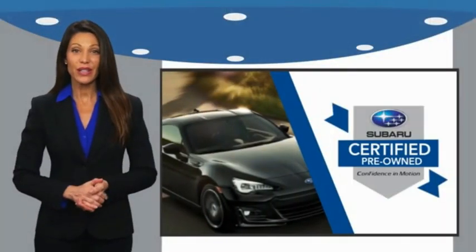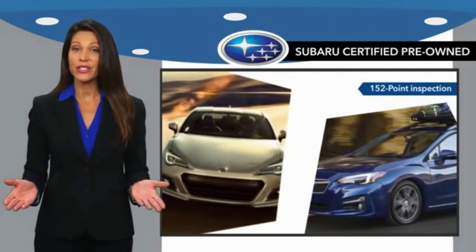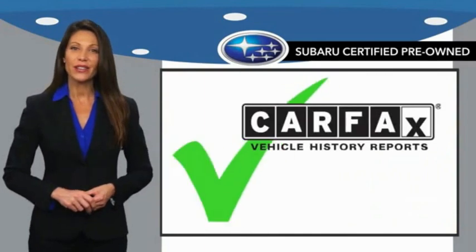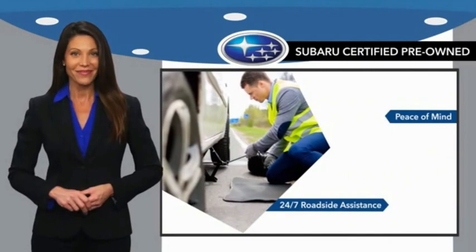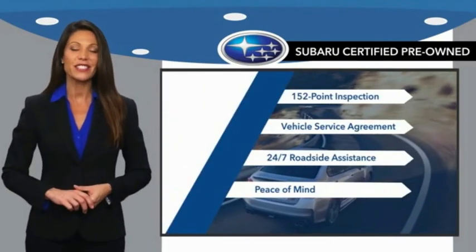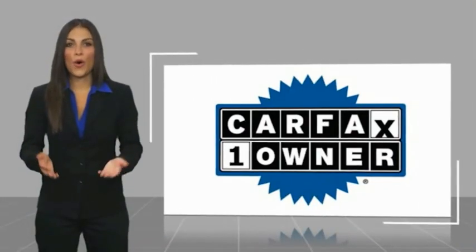Subaru certified pre-owned vehicles have no secrets. You never have to wonder about vehicle history, reliability, and durability. Qualifying vehicles have passed through a stringent process determined by Subaru of America. When shopping for a pre-owned Subaru, the best place to look is your Subaru dealer. This is a one-owner vehicle with a Carfax vehicle history report.